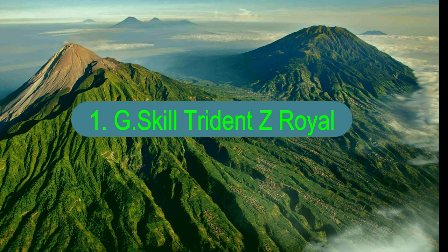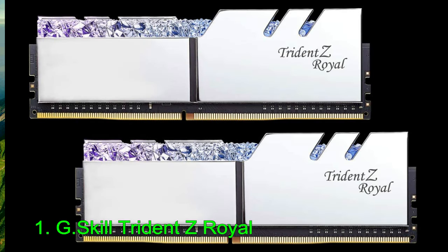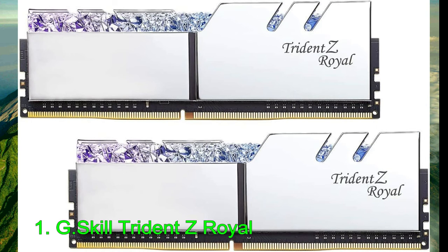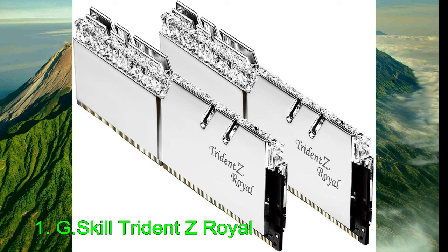Number 1: G-Skill Trident Z Royal. Known for superb binned memory and high-speed kits, G-Skill's Trident Z Royal blends 4000MHz effective operation with a highly stylized design. These DIMMs are just asking to be put center stage in a showpiece gaming PC build, and it would be far from a slouch either. At DDR4-4000 with 15-16-16 timings, the Trident Z Royal kit is probably the perfect combination of high frequency, low timings, and broad platform compatibility. It does require 1.5V to operate at that spec, which is at the high end for default voltage, but it will be able to run year after year. Check the video link in the description please.